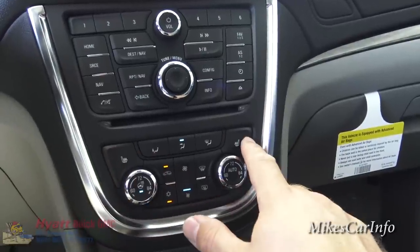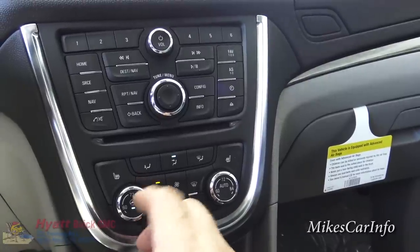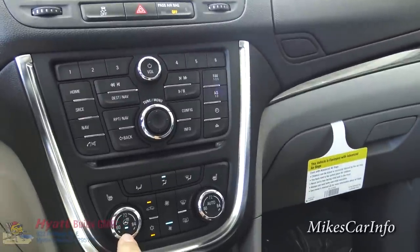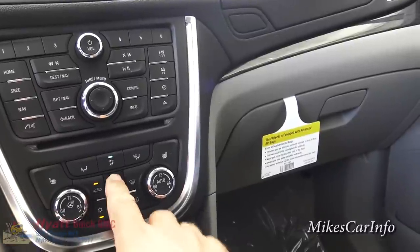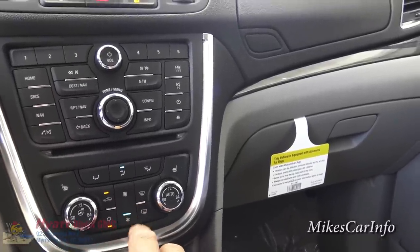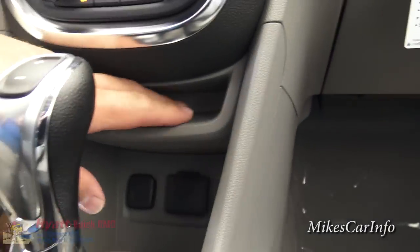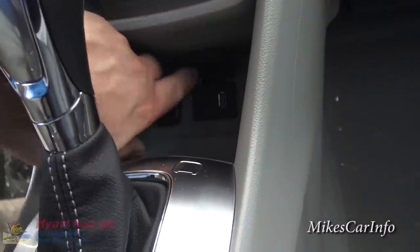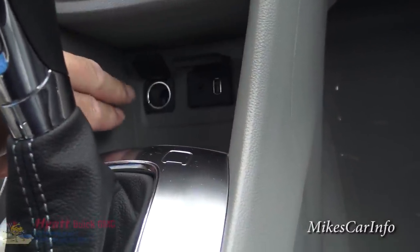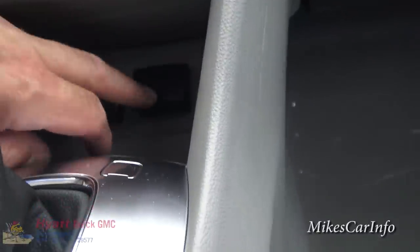Climate controls are down here. You've got heated seats for driver and passenger side and you can adjust your temperature. There's also a heated steering wheel. Then you've got your fan speed control. There's a place to put your cell phone or other items, and down here you've got two compartments — one is a 12-volt power supply, the other has a USB and auxiliary input on the right side for playing music through the system or charging devices.